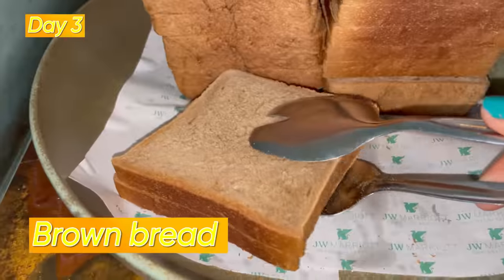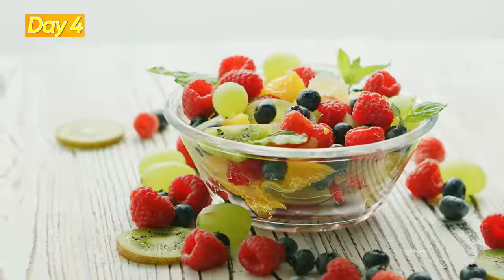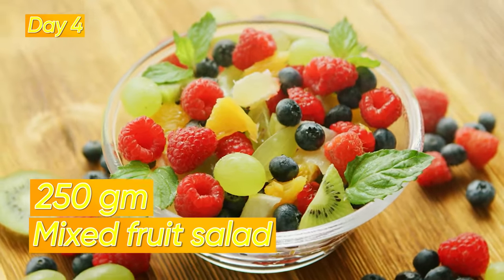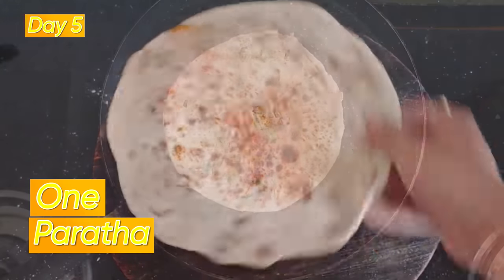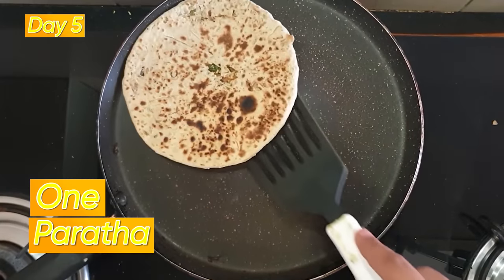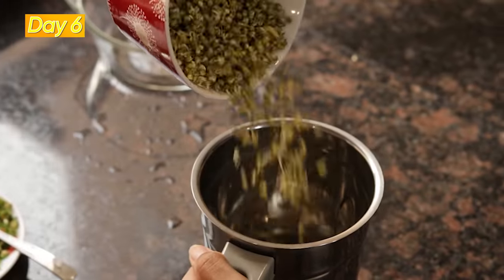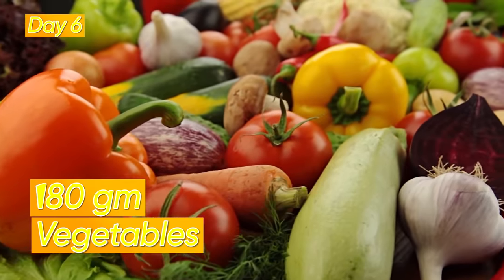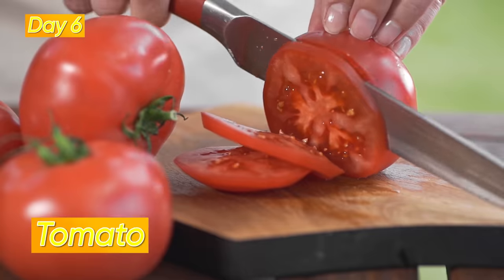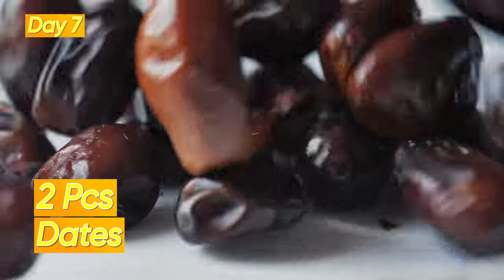Day 3: have a paneer and vegetable sandwich with 2 slices of brown bread, 40 grams of paneer, and 100 grams of vegetables. Day 4: 250 grams of mixed fruit salad. Day 5: 1 paratha — cabbage or any other — with 1 tablespoon of mint coriander chutney. Day 6: 1 bowl of sprouted chana with 30 grams of boiled chana and 180 grams of vegetables like onion, tomatoes, capsicum, and cucumber. Day 7: 200 grams of seasonal fruits with 2 pieces of dates.